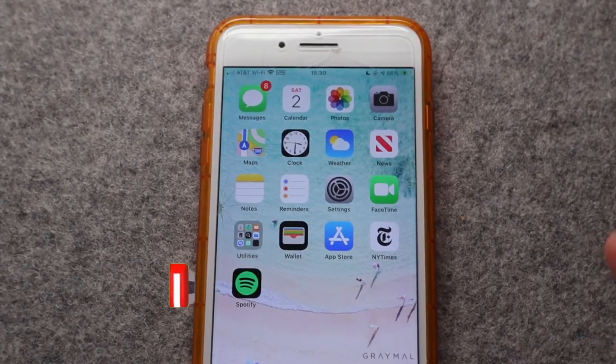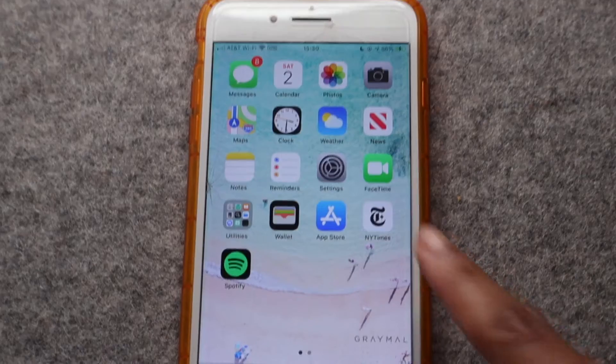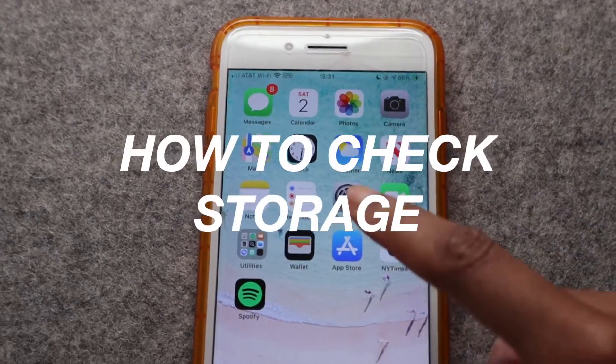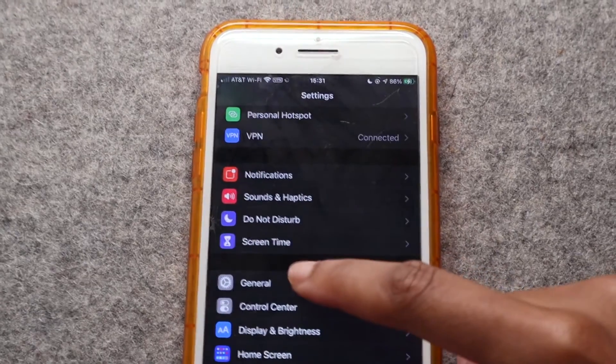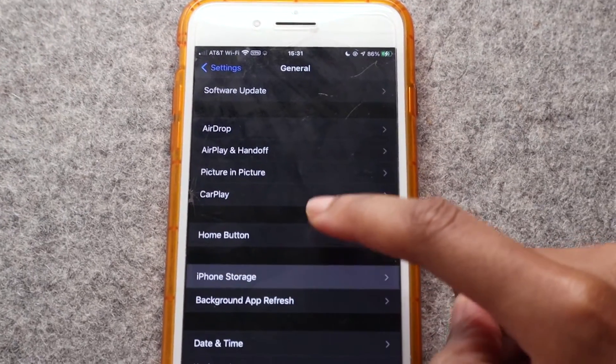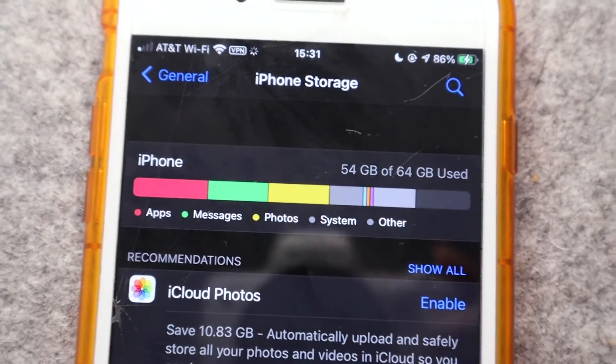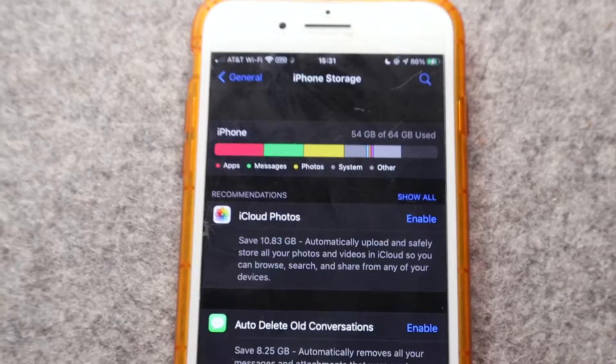Before you actually update your phone, you want to make sure that you have enough space. You're going to need 2.66 gigabytes to update. Go to Settings, then General, then iPhone Storage. It'll take a little minute to load. I've used 54 gigabytes, so I have 10 gigs left — I'm all good to go.